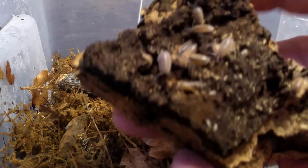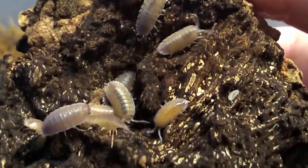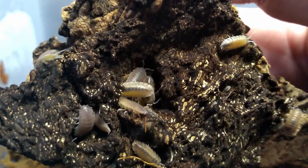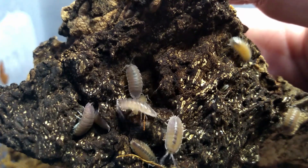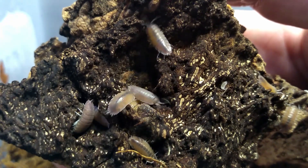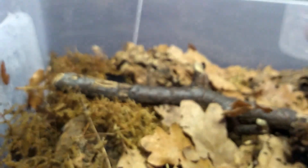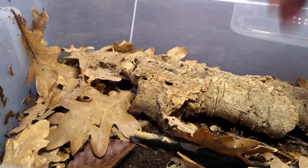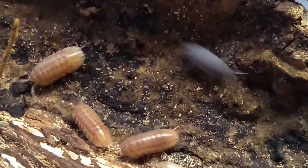Porcellio incanus — also plain looking at first sight, but if you really look at them closely you can see the nice coloration on them. I like these. Earlier I showed the Armadillidium nasatum; these are the nasatum peach. Look at that — beautiful stuff.